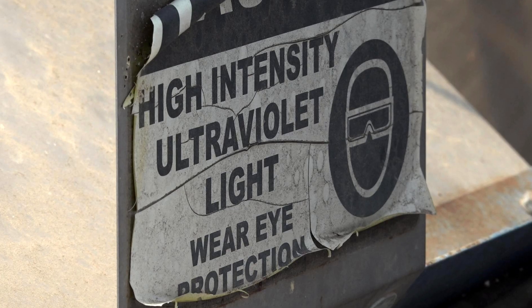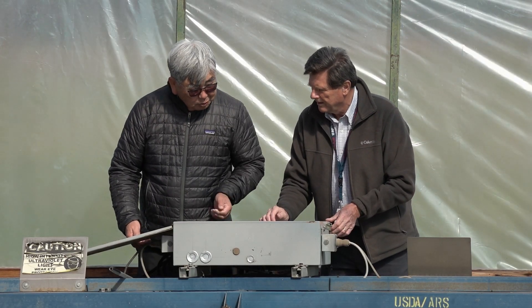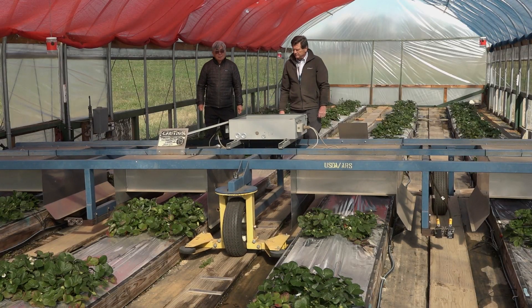Ultraviolet C and other ultraviolet bandwidths have been used to control or kill microbes that are harmful to plants. We found out that when you apply ultraviolet at night, much lower doses of this light are required to control these microbes.